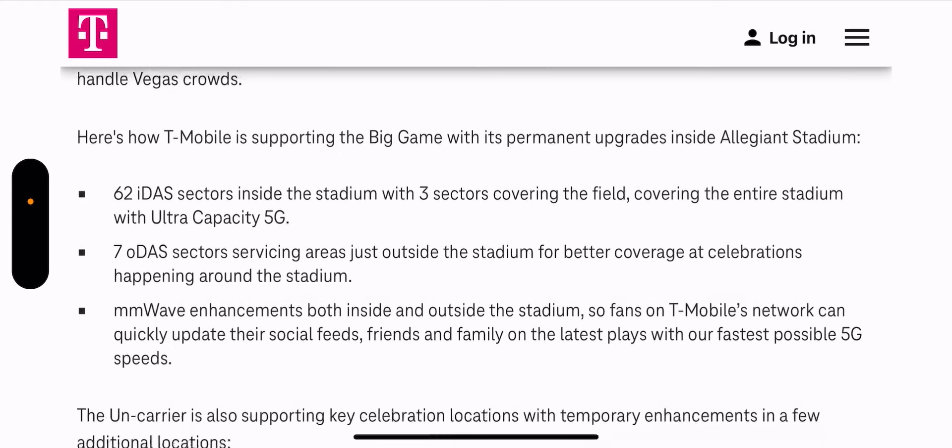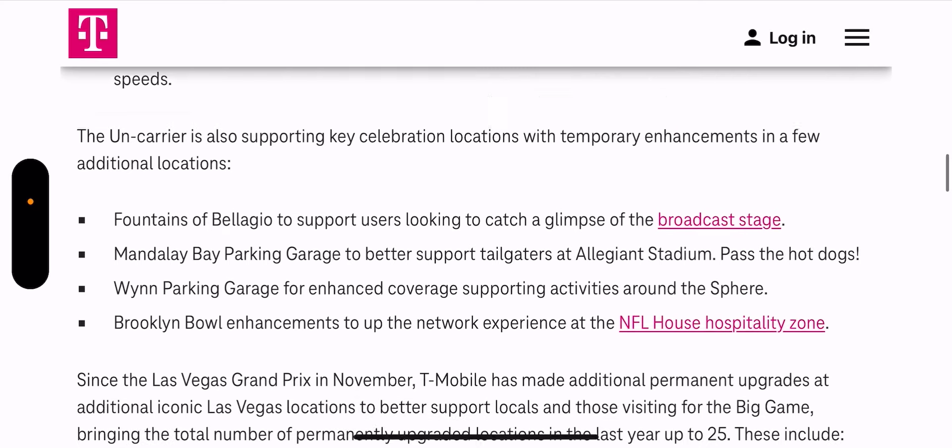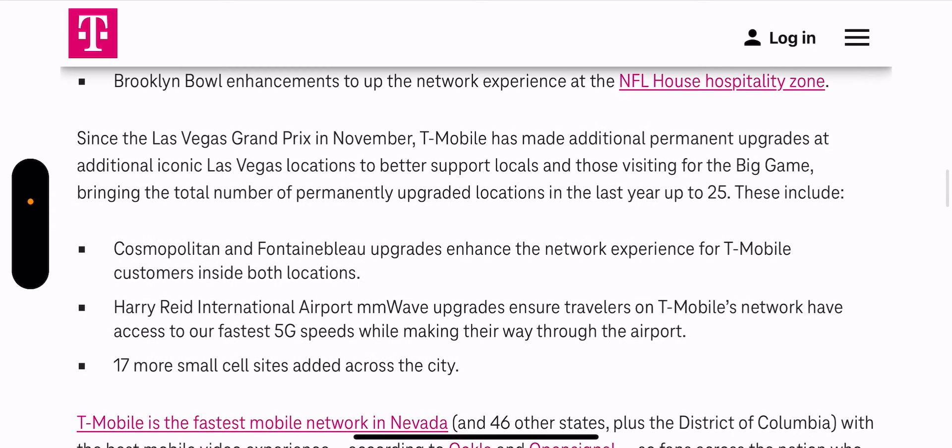Millimeter wave did make it to the stadium, and these are some additional locations being supported: the Fountains of Bellagio, the Mandalay Bay parking garage, Brooklyn Bowl, and Harry Reid International Airport got millimeter wave upgrades. 17 more small cells were added across the city, and the Cosmopolitan and Fontainebleau received upgrades to enhance the network experience for customers inside both locations.